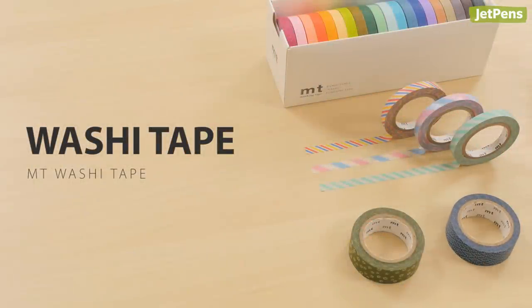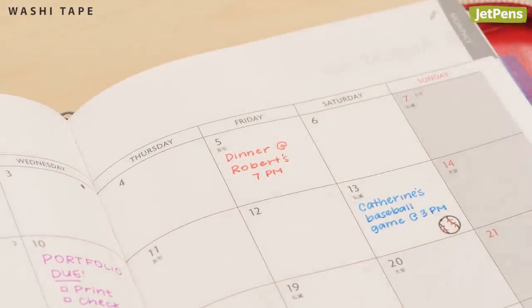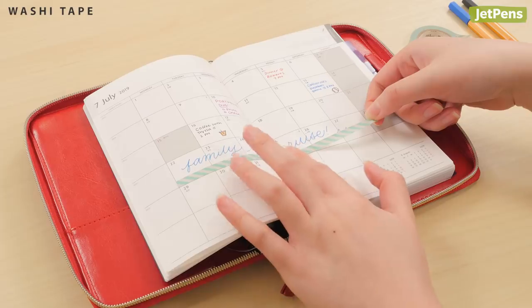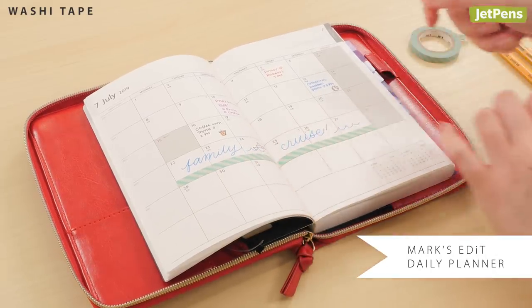Washi tapes are decorative tapes made of Japanese paper. You can easily move the tape without ripping delicate planner pages. We like to use MT Washi tapes since they come in tons of different colors and sizes. Here we use MT Slim Tape to plan a relaxing vacation in our Marks Edit daily planner.